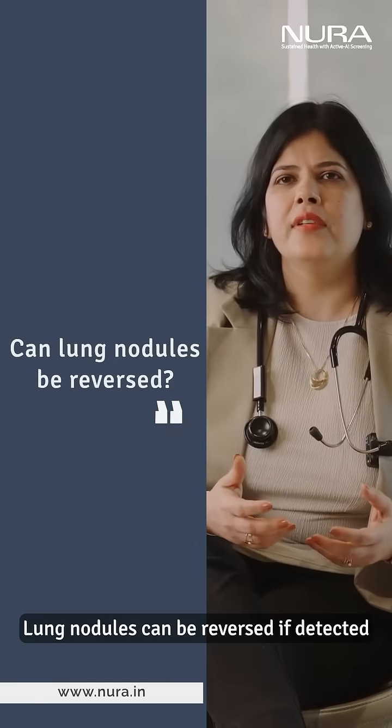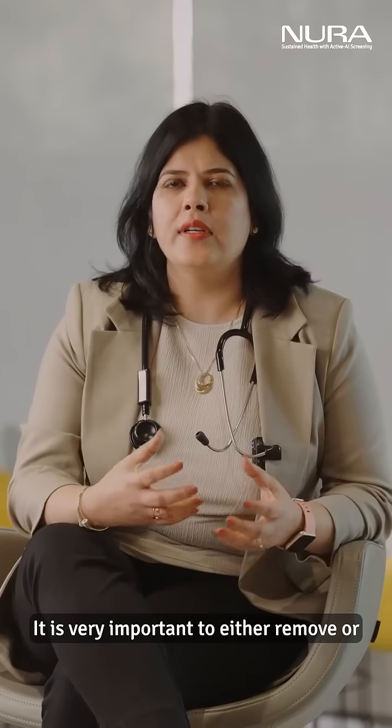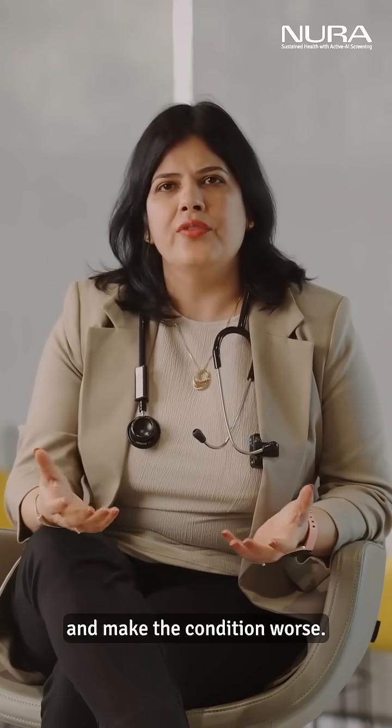Lung nodules can be reversed if detected early and treated promptly. It is very important to either remove or cure the disease before it gets bigger in size and makes the condition worse.